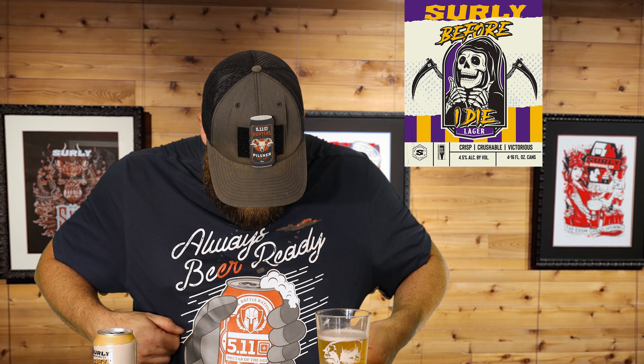That is definitely a lager. This one is actually very crisp, very clean, very smooth drinking, light — very light mouthfeel. But it is a very refreshing beverage.